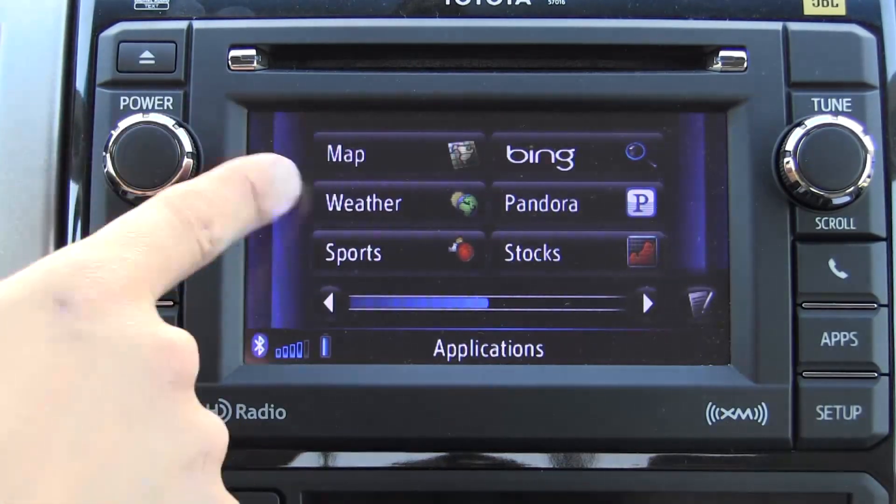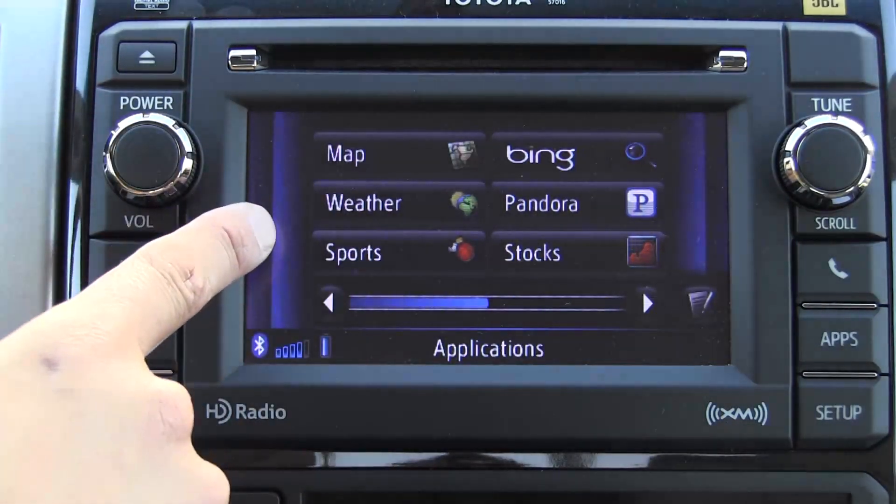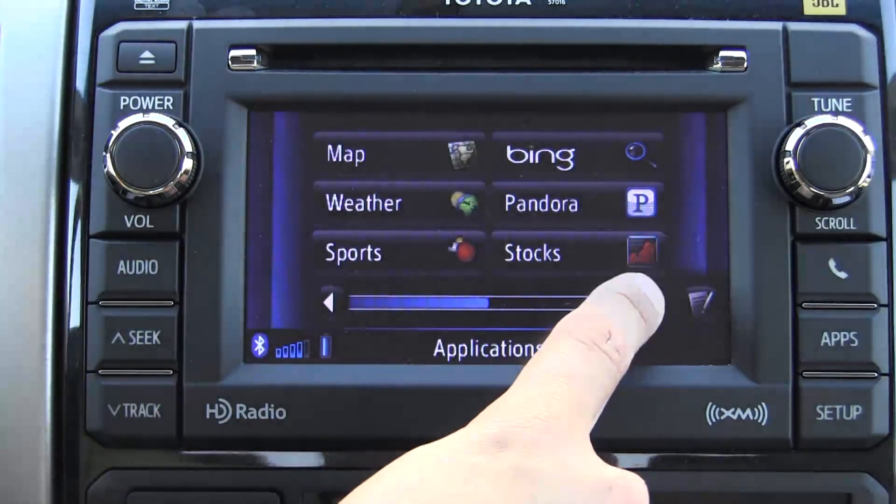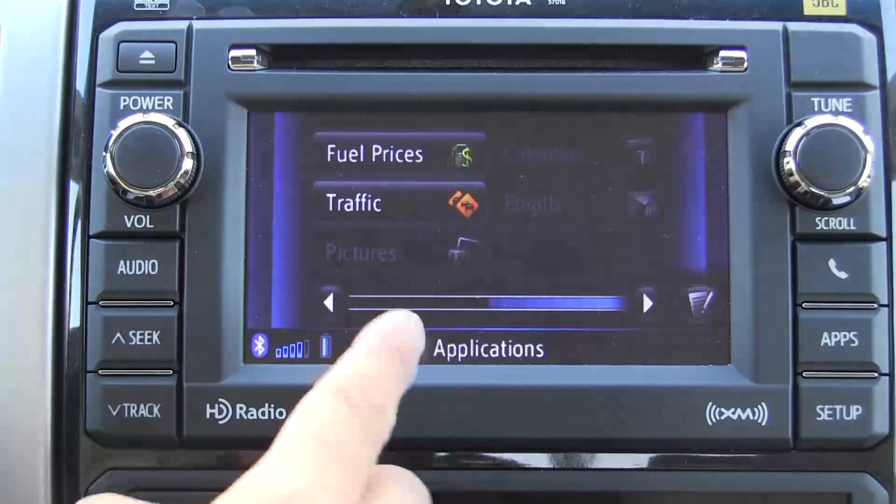You can also get Display Audio without navigation, and that map is really the only difference. We have access to weather, sports, stocks, Pandora, Bing searching, fuel prices, traffic, calendars, etc.